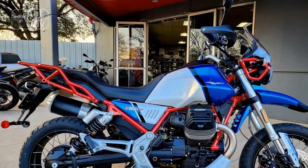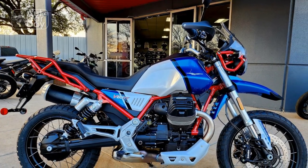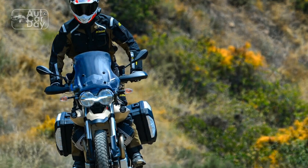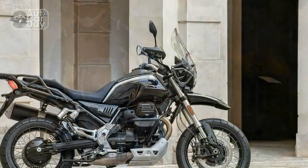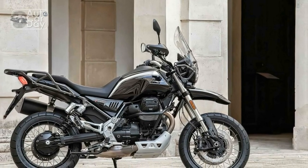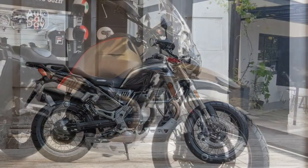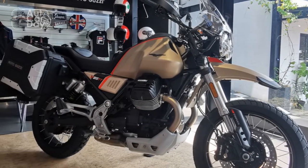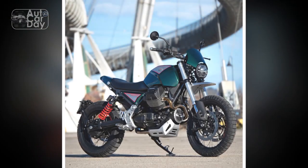Pros of the Moto Guzzi V85TT. 1. Distinctive design: The V85TT stands out with its classic Moto Guzzi design, paying homage to the brand's heritage and capturing the attention of enthusiasts who appreciate timeless aesthetics. 2. Versatile performance: Equipped with an 853 cubic centimeters V-twin engine, the V85TT offers a balanced blend of power and torque, making it suitable for various riding scenarios, from city streets to off-road trails.